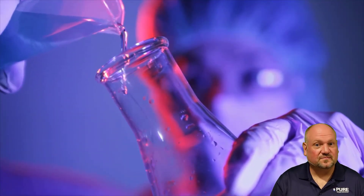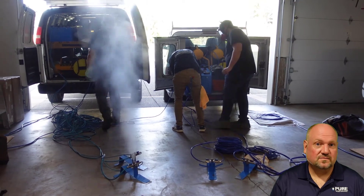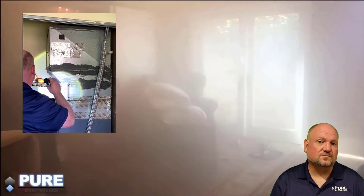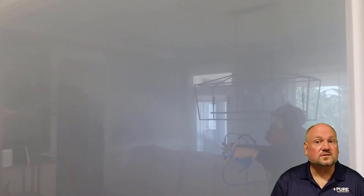Our first treatment is called Instapure. This is our patented cold sterilant. We have a truck-mounted system that allows us to take specialized fog heads throughout your home. We first start with the HVAC system, which sterilizes your ductwork and your furnace. Then we go to your attic and your crawl space and eventually fill your entire living space.